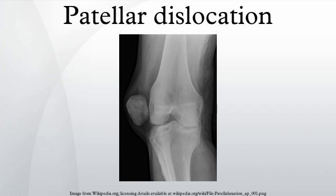Patellar dislocation is an injury of the knee, typically caused by a direct blow or a sudden twist of the leg. It occurs when the patella slips out of its normal position in the patellofemoral groove, and generally causes intense pain with effusion.